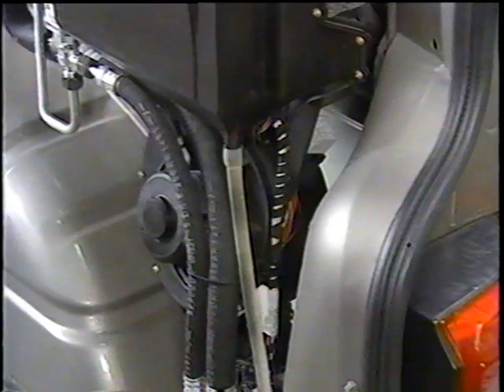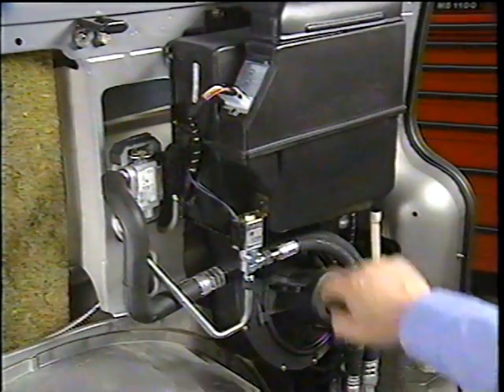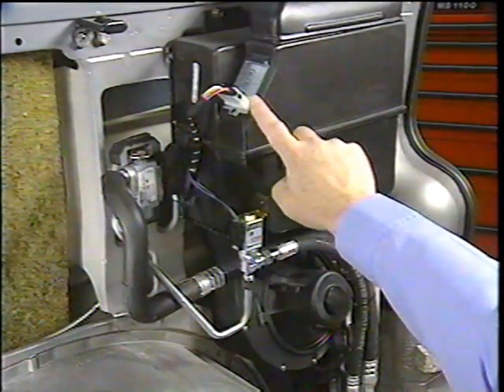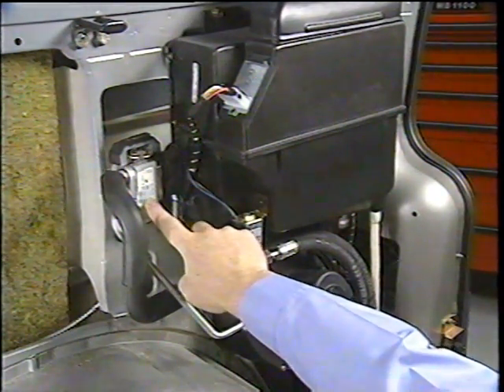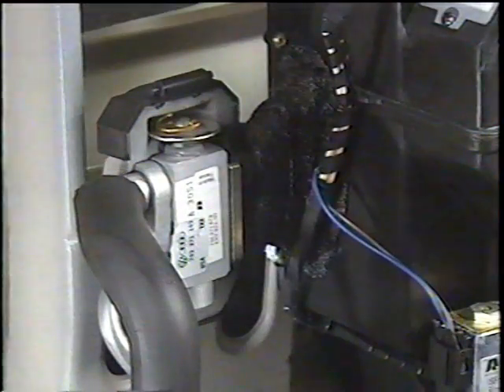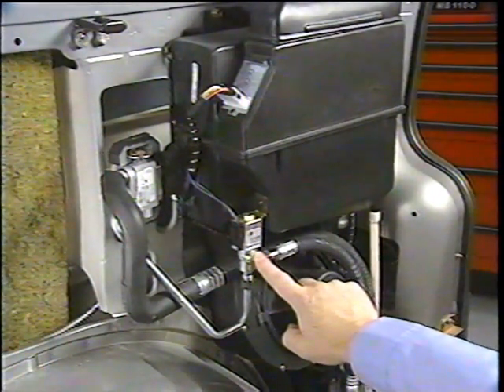The high speed fan relay is located on the blower motor housing. The resistor for the evaporator fan is located in front of the evaporator. The expansion valve of the rear evaporator is the same type used on the front evaporator. The flow of refrigerant to the rear evaporator is controlled by a shutoff valve.